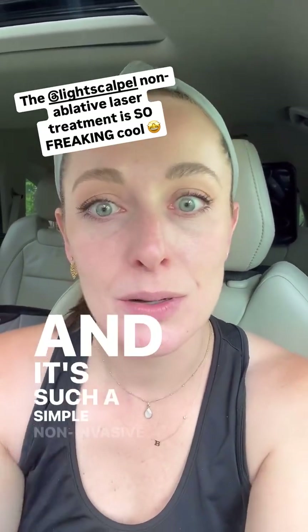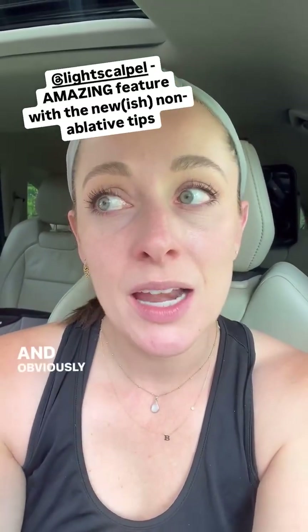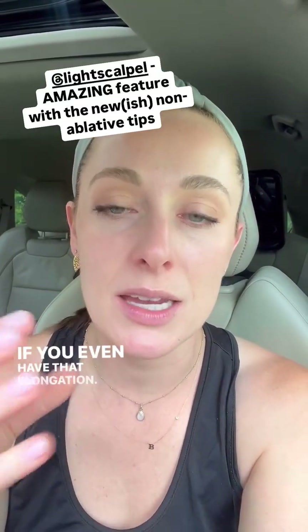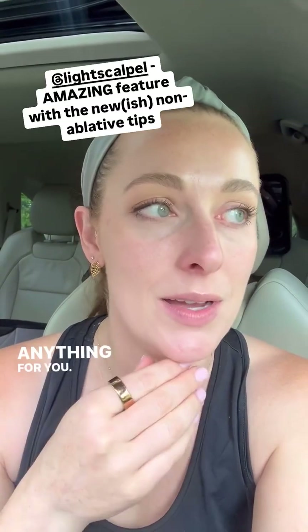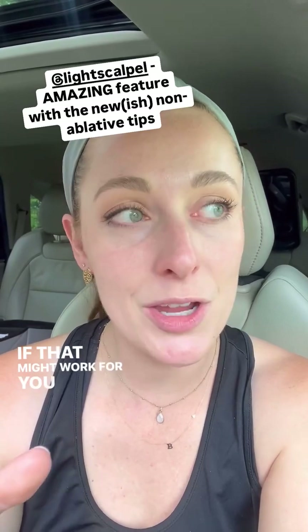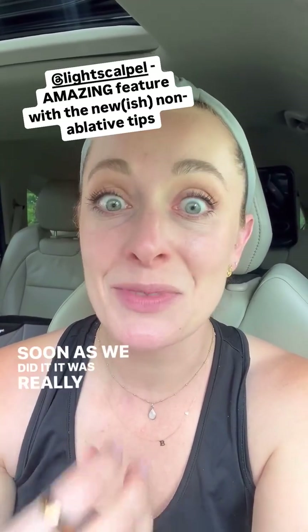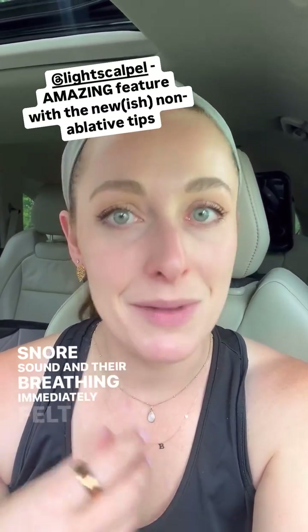And it's such a simple, non-invasive, low-risk thing to try. Obviously not everybody's a candidate because it depends on where you're collapsing — if you even have that elongation, if your soft palate is already up, it's not going to do anything for you. I do certain tests as part of our exam to see if that might work. Today we had a couple where as soon as we did it, it was really hard for them to even make a snore sound and their breathing immediately felt better.